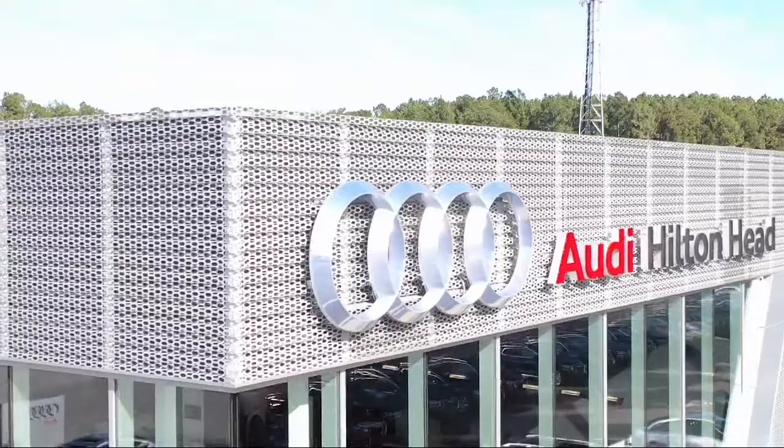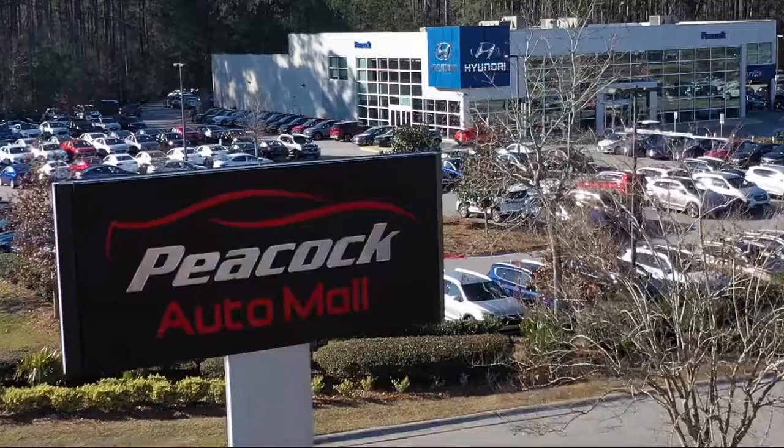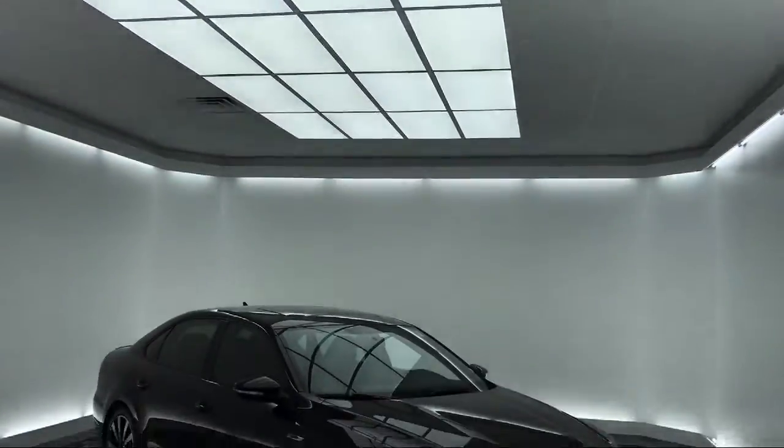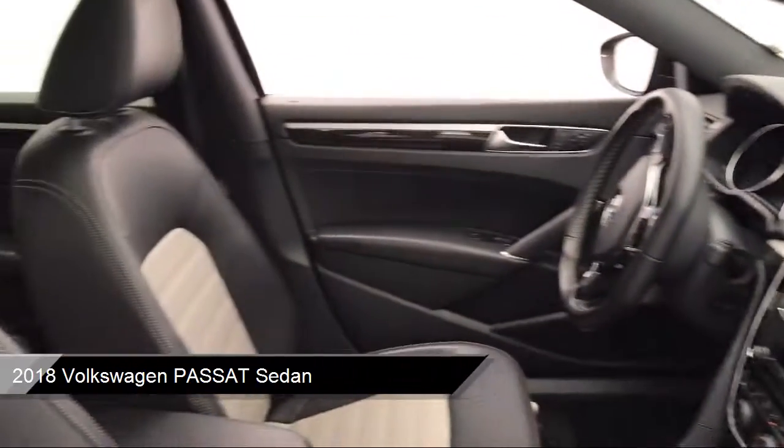Welcome to the Peacock Auto Mall, and here's a look at another one of our great vehicles from our extensive inventory. It comes equipped with electronic stability control, steering wheel controls, and a tire pressure monitoring system.